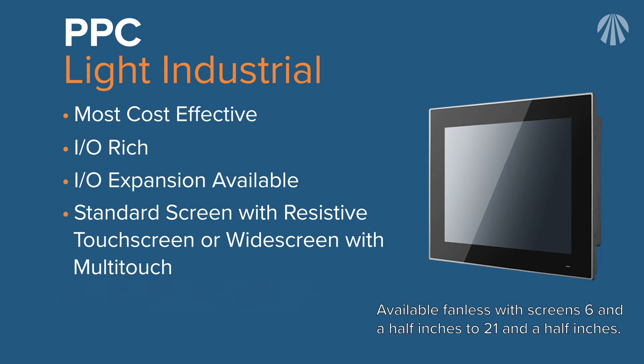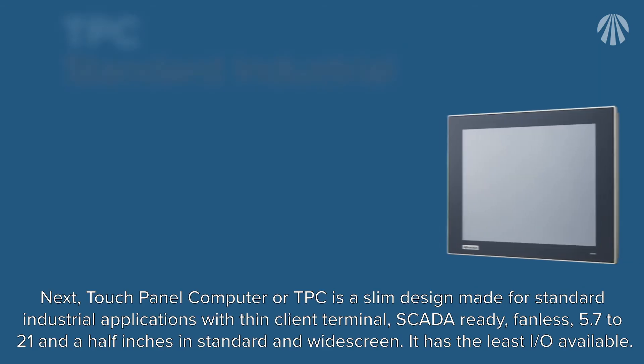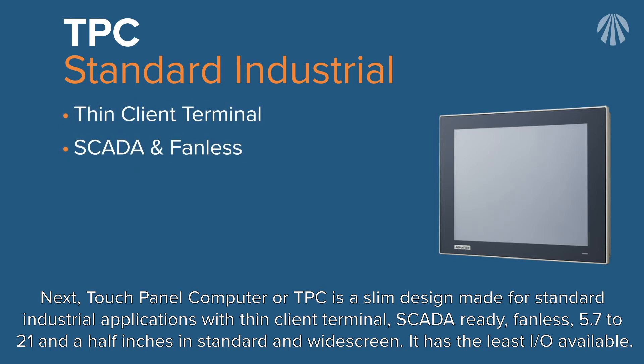The Panel PC is fanless with screen sizes from six and a half inches to twenty-one and a half inches. Next, the Touch Panel Computer or TPC is a slim design made for standard industrial applications, with thin client terminal capability, fanless, and available in sizes from 5.7 to twenty-one and a half inches in standard and widescreen.